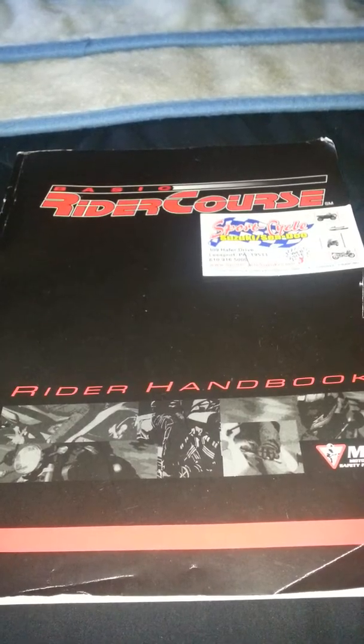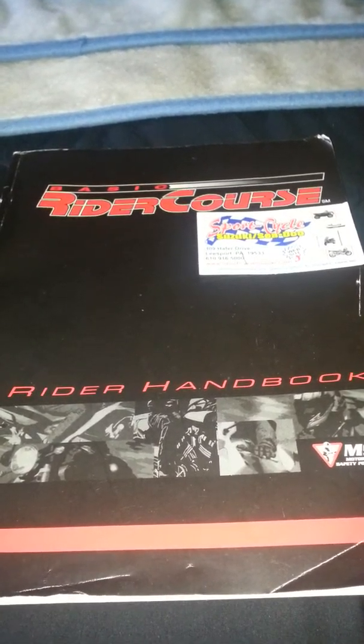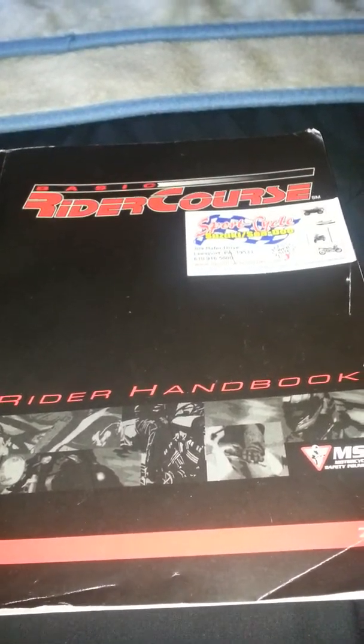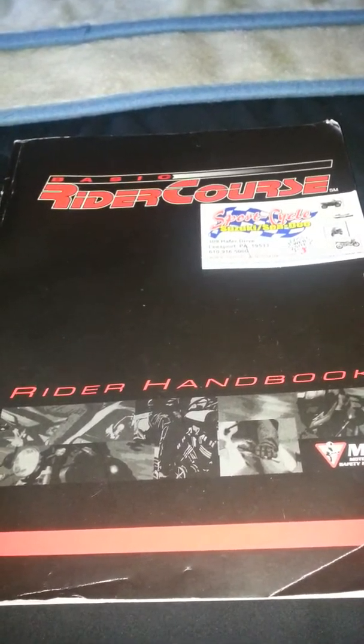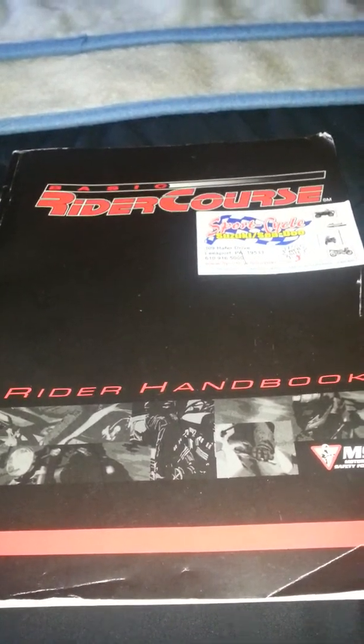About April 14th is when I got my license. So it hasn't been that long, but I did get it. I tried out last year for it and failed it.